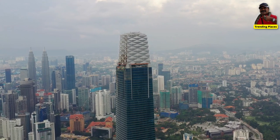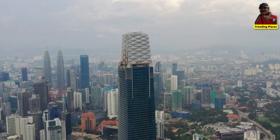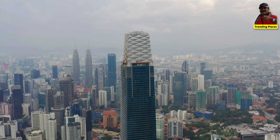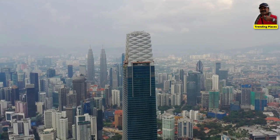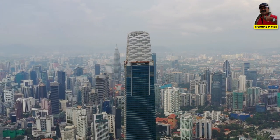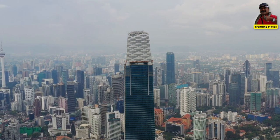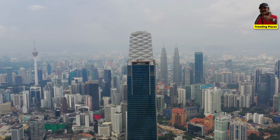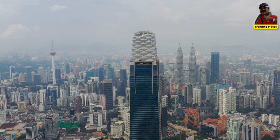Welcome to Trending Places. Today we will talk about the tallest building underway in Malaysia. The tallest building under construction in Kuala Lumpur is the Merdeka 118 Tower, also known as the Merdeka PNB 118 Tower.